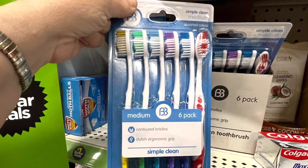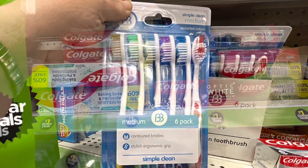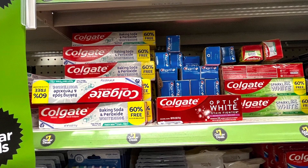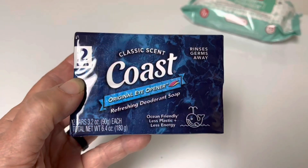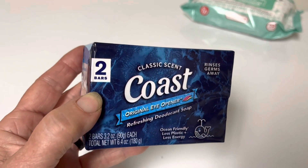Six toothbrushes for a dollar is absolutely amazing. I probably should have gotten several packs of those. The other thing I noticed was Colgate toothpaste for one dollar. Can't stress this enough — whenever you can find cheap soap, get it. This one was two bars for one dollar.